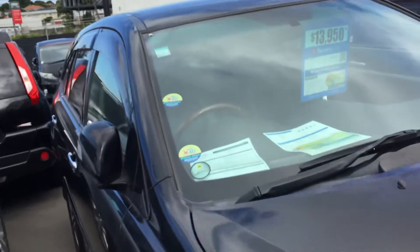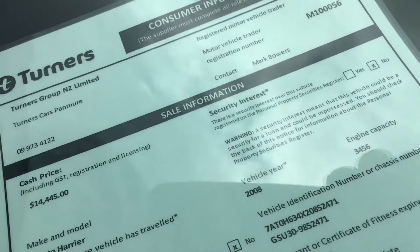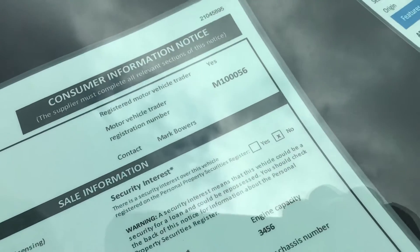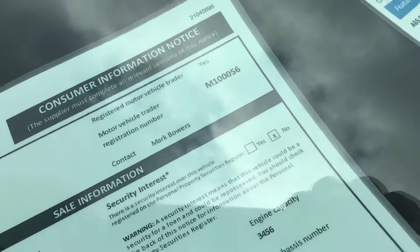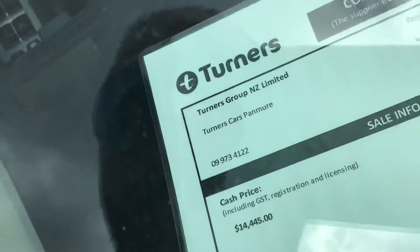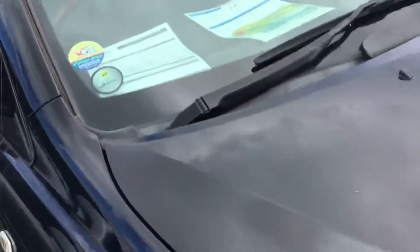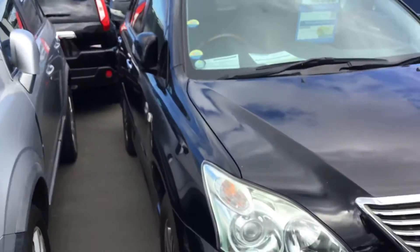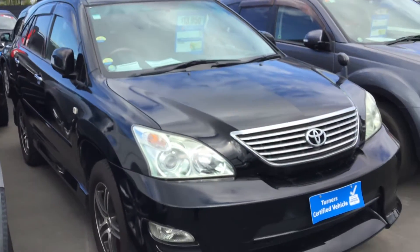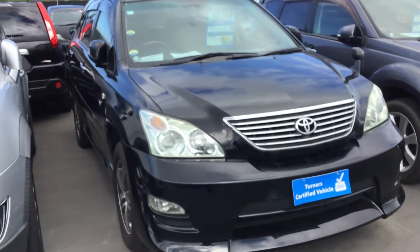Let me just read out the description of the vehicle. This one is a 2008, engine capacity 3,456cc so it's a 3.5 litre, and has travelled only 112,081 kilometres. Safety rating is four stars and fuel economy is three stars, which is quite phenomenal for a V6 3.5 litre engine.